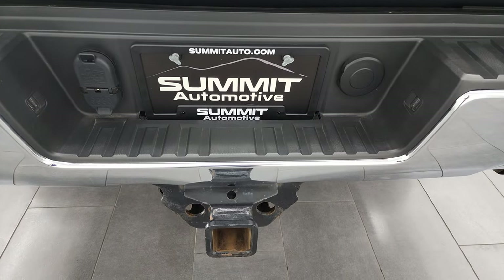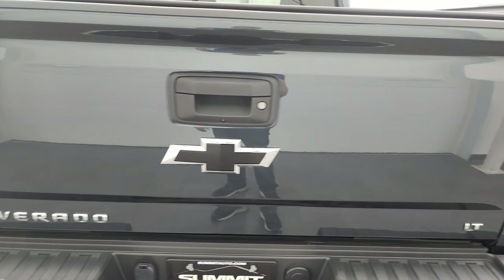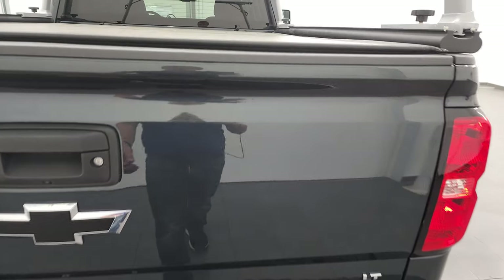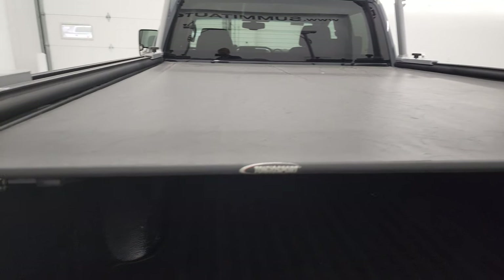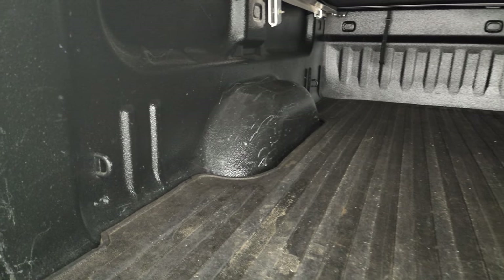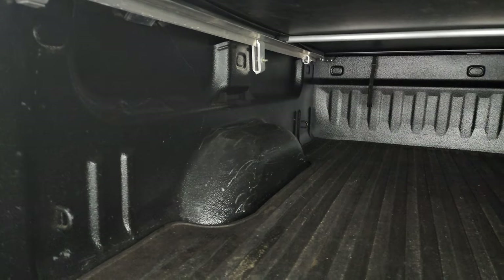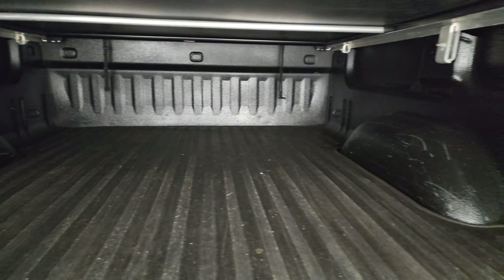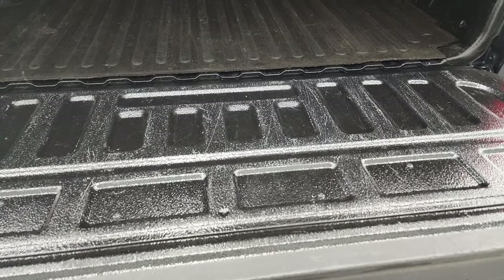Full towing package which includes a receiver hitch, four-pin and seven-pin wiring. The tailgate is in excellent condition as well — I didn't see any dents or dings on there. It does come with a sport soft tonneau cover, a spray-in bed liner, a bed mat, and LED bed lighting, which is pretty nice. The spray-in bed liner also goes onto the tailgate.